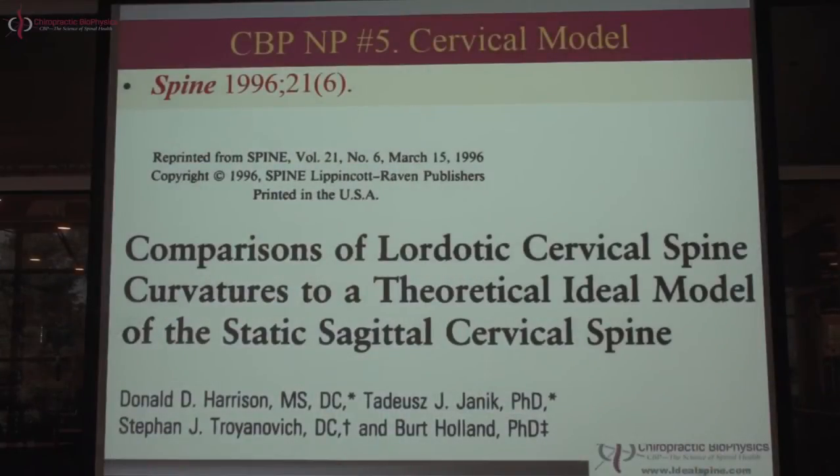This is the CBP cervical spinal model validation paper — a paper to assess whether the cervical curve can be approximated by a piece of a circle. It comes from Spine 1996, March issue. It was done by my late father Dr. Don Harrison, Dr. Tad Janik his PhD advisor, Dr. Steve Tronovich a former CBP instructor, and Dr. Bert Holland, PhD in statistics from Temple University. We've previously discussed our spine model as a height-over-length ratio, the 95% Delmas index, and the concept that the cervical curve should approximate a piece of a circle.